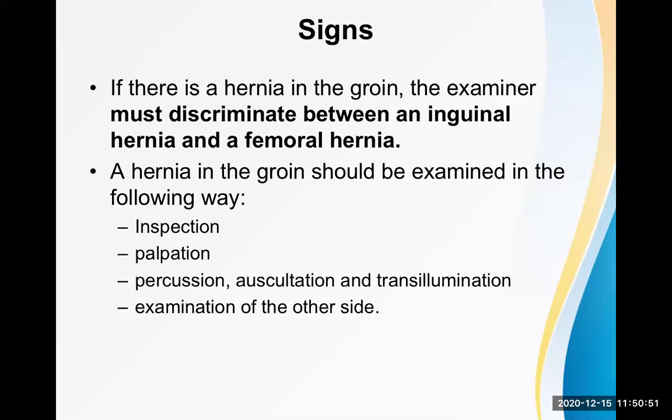Inspection means observation — just looking. Palpation means touching and feeling. Percussion involves producing a sound to hear the percussion note. Auscultation uses a stethoscope. Transillumination is an important surgical test requiring a relatively darker environment and a pen torch — placing the torch on one side of the mass to see how the mass glows.